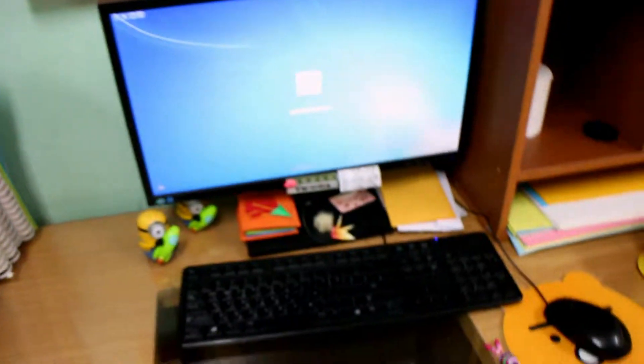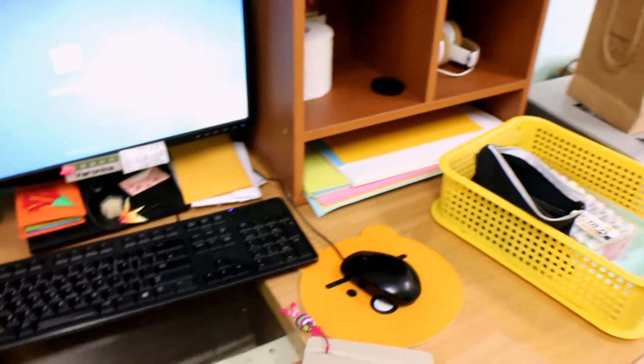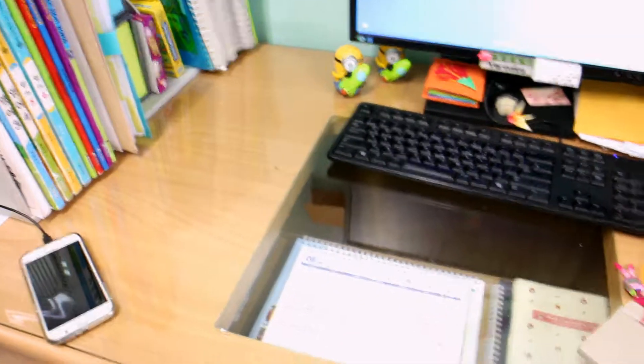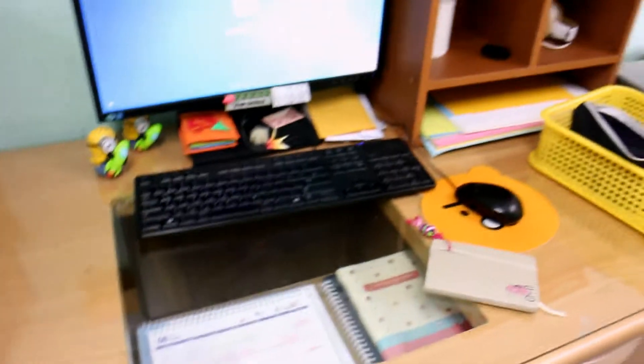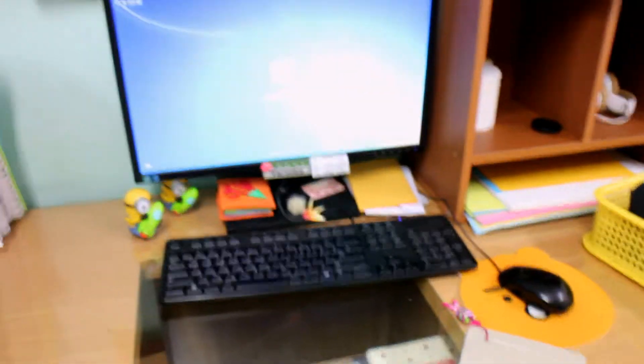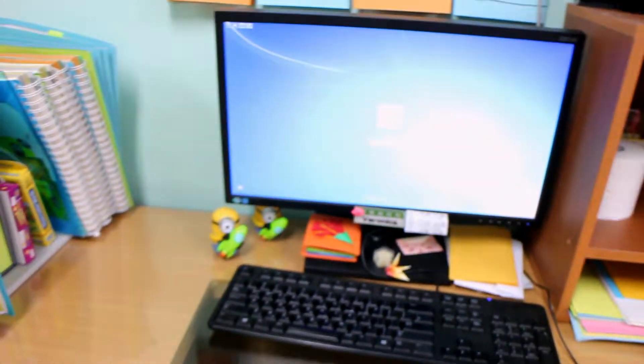So yeah, that's it — that's my desk! If you have any questions about anything I showed here, just leave a comment and I will be sure to reply. Thanks for watching. Stay tuned for more teachery videos and I will see you next time. Hope you're having a really good day. Bye!